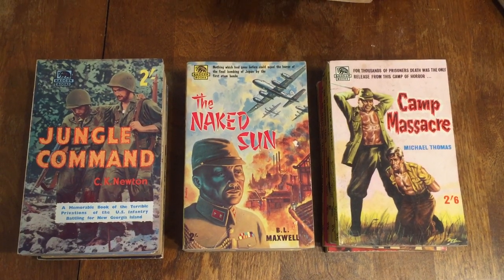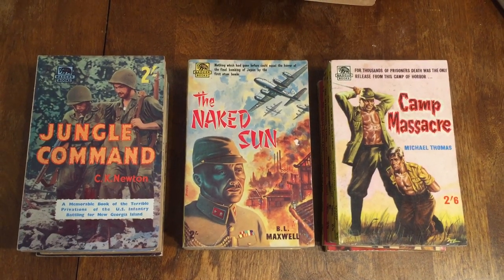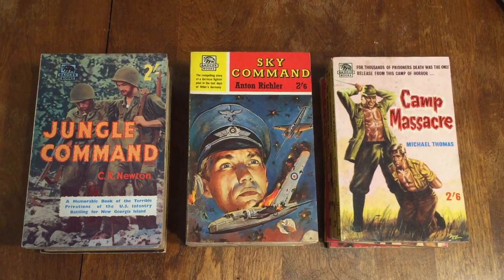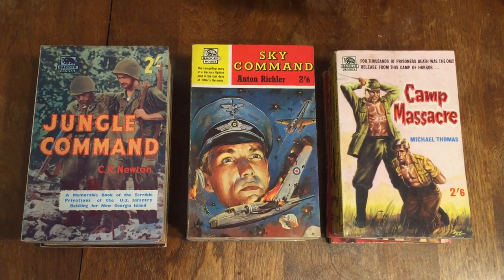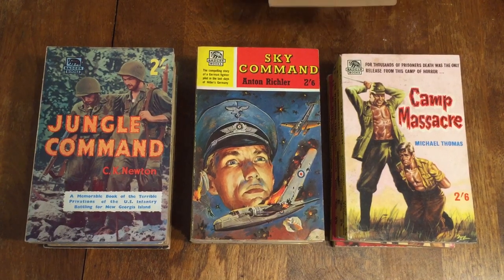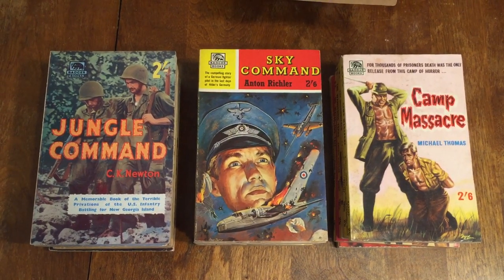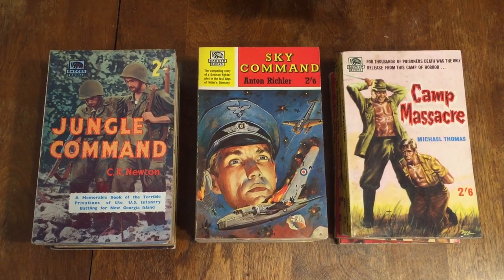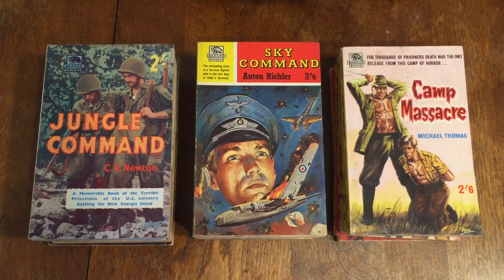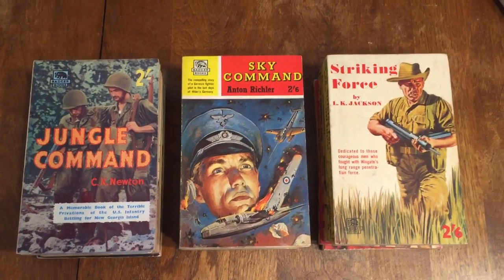Number 89 is Sky Command by Anton Rickler — he seems to have contributed at least four or five books to the series. It's about a German fighter pilot in the last days of Hitler's Germany. Striking Force by K.L. Jackson is number 88, about the kind of rangers or commandos that fought with Wingate in his operations in Burma and that area against the Japanese.